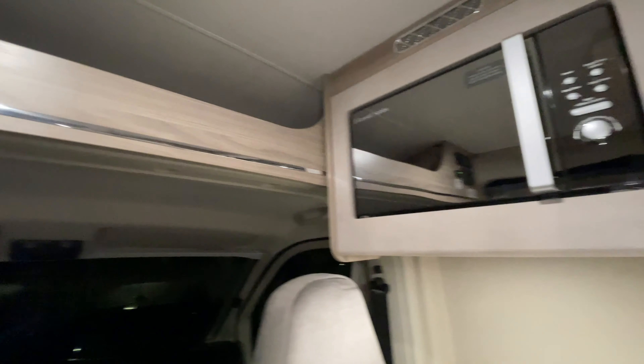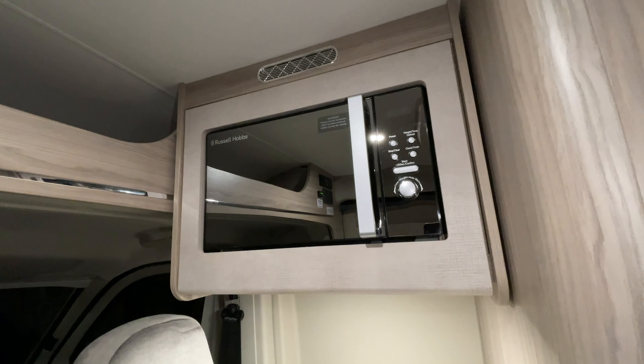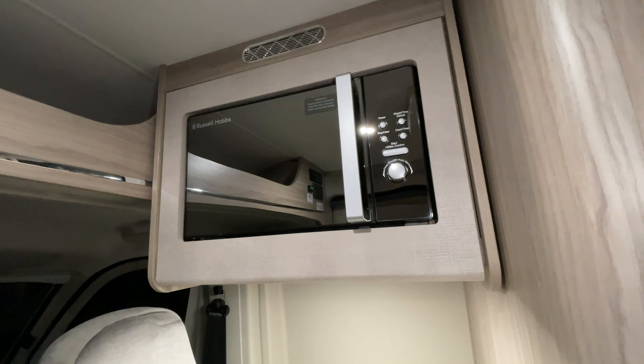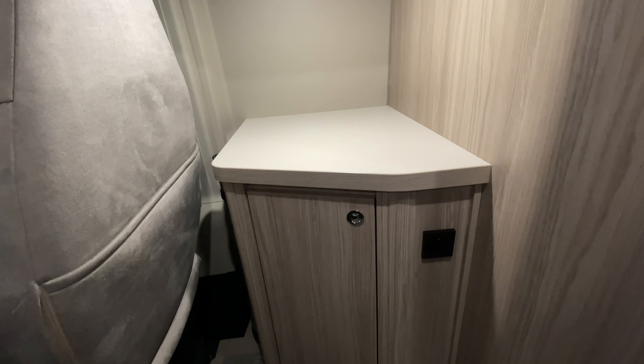Over on the right-hand side we've got a microwave — that is just a normal standard household microwave and it uses a three-pin plug and only works when you're on electric hookup. And then you've got a nice little area there where you can use a small table if you don't want to bother getting the big table out.